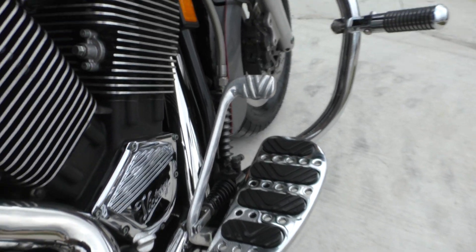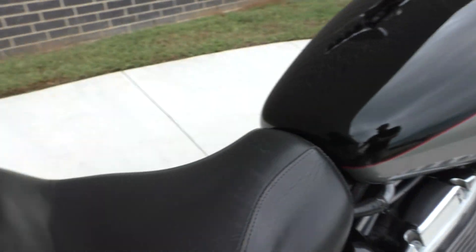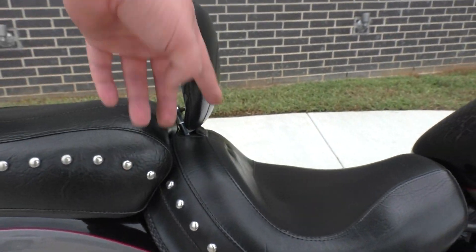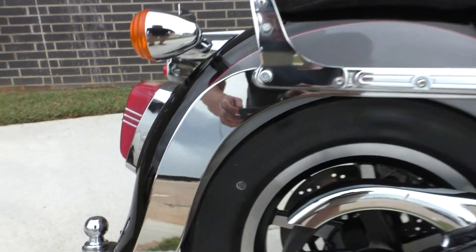I think those are probably upgraded floorboards. It's also got a Mustang 2-up touring seat, the entire passenger backrest, and driver's backrest — probably like a $700 setup right there.